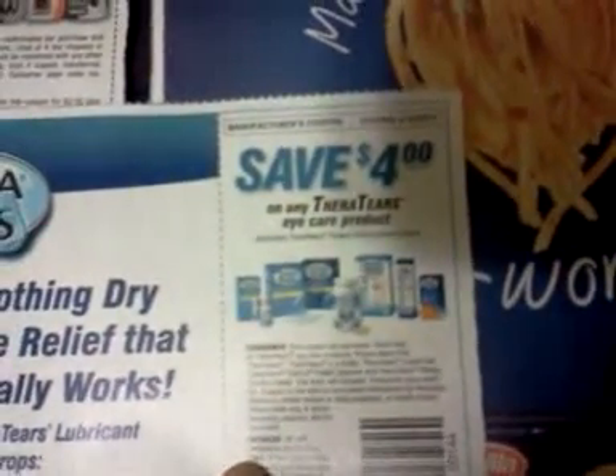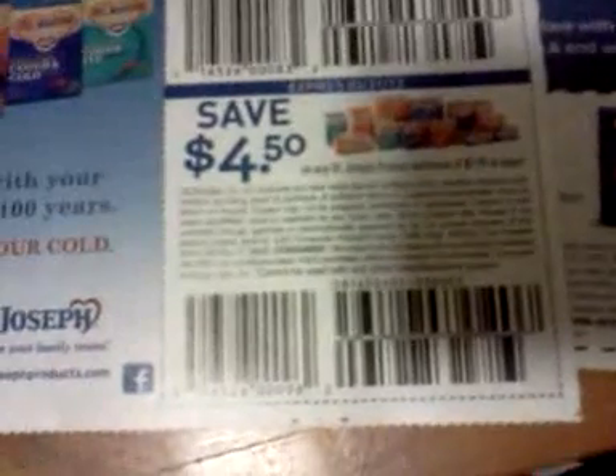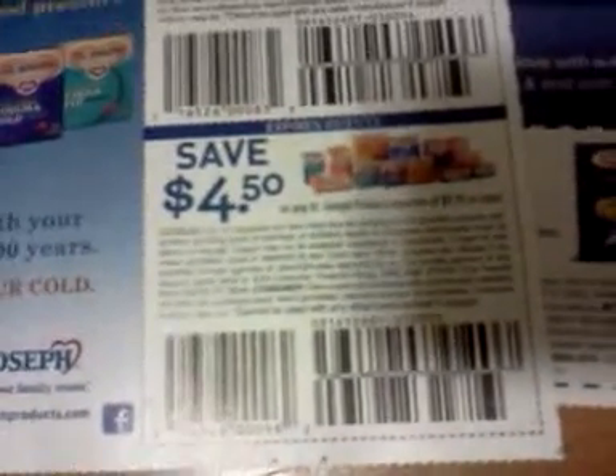Save $1 on any one Zest body wash. Save $0.50 on any one Zest three bars or larger. Save $4 on any Thera Tears eye care product. Save $2.25 on any St. Joseph product purchase of $4.49 or more. Save $4.50 on any St. Joseph product purchase of $9.99 or more. Save $1 when you buy one box of Barilla pasta and one jar of Barilla sauce. I don't know if some of those are included in the Kroger Mega Event or not.